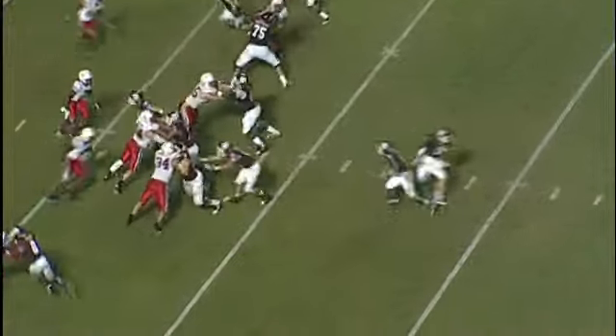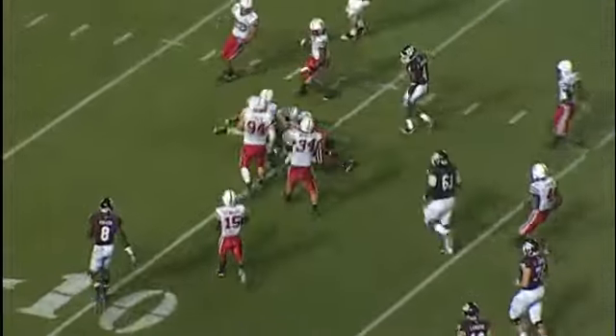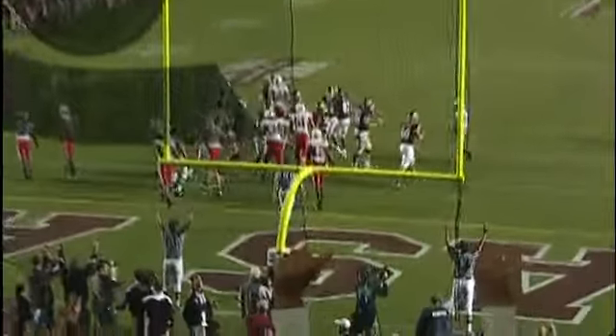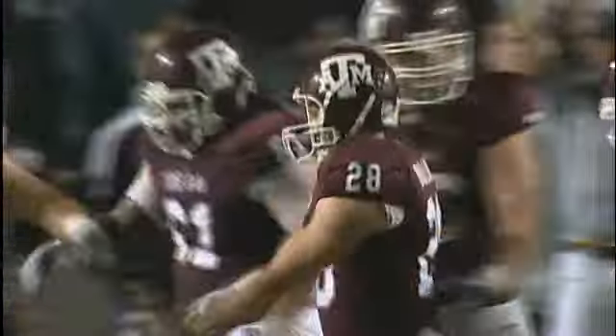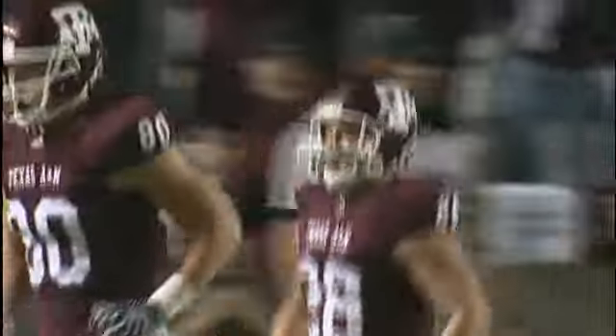Second down and about four. Give it to Gray one more time. He is at the 20 — touchback, he is inside the 10, right at the 10. There's an awful lot of wide goal posts for him to look at. Here's the kick and it's straight through. The Aggies have taken the lead on Randy Bullock's third field goal against their two field goals.